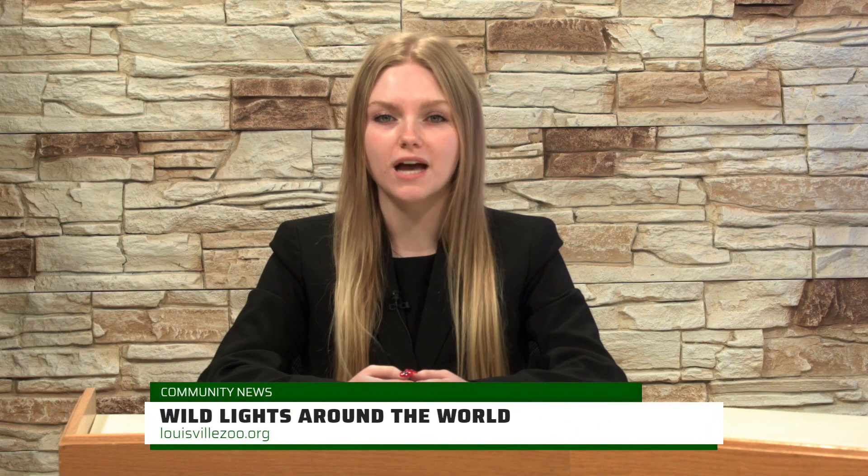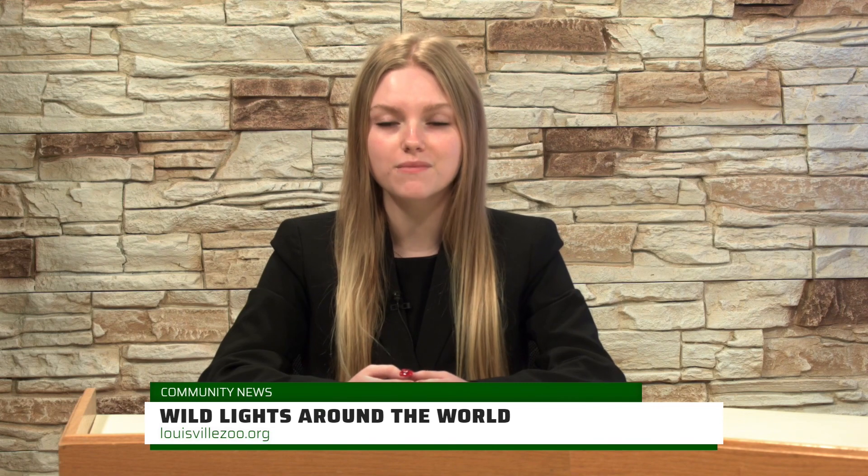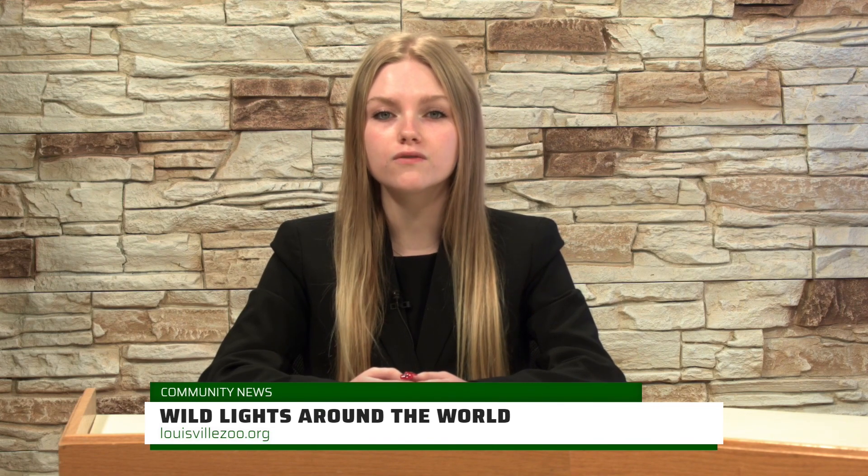The Louisville Zoo is bringing their annual lantern show back in a whole new light. Wild Lights Around the World will include different lantern exhibits of places like Japan or Germany. We sent Jude Harrison to the Louisville Zoo to show us what this magnificent light show has to offer.